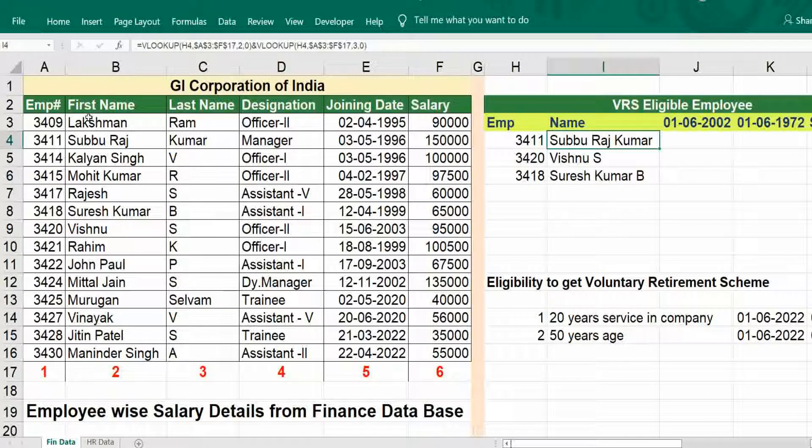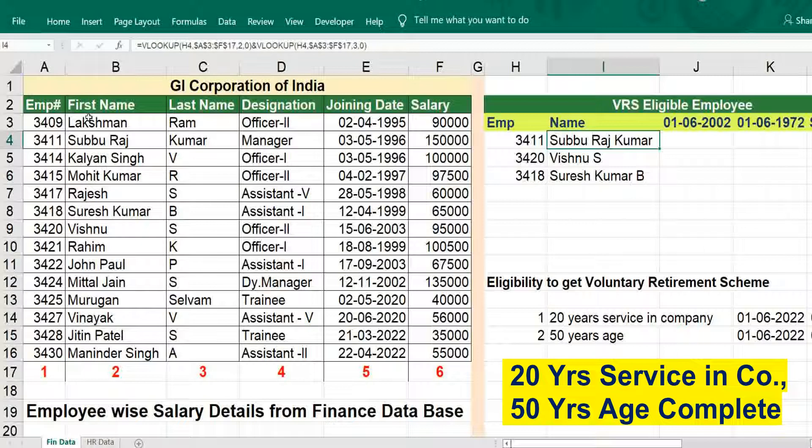Hi viewers, welcome to our channel RJS Info. This video is about how to use VLOOKUP with conditional IF function for getting eligibility for Voluntary Retirement Scheme based on two conditions: one is employees should have completed 20 years of service in the company, another one is 50 years of age. Then only the employee can go for the Voluntary Retirement Scheme — whether the employee is eligible or not we can determine using VLOOKUP and conditional function.